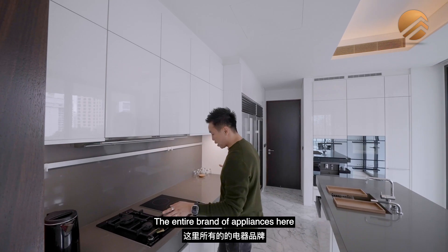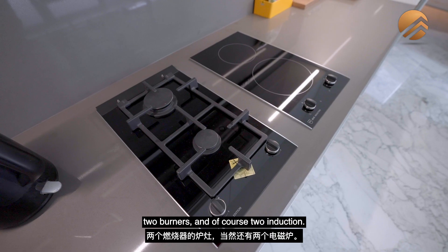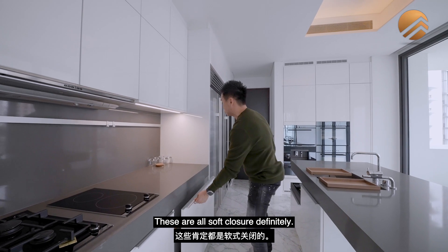The entire brand of appliances here is the Visak series — the Visak cooker hood, two burners and two induction. There's hopped cabinetry throughout, with different levels of programme-pull cabinetry systems. All are soft-close.